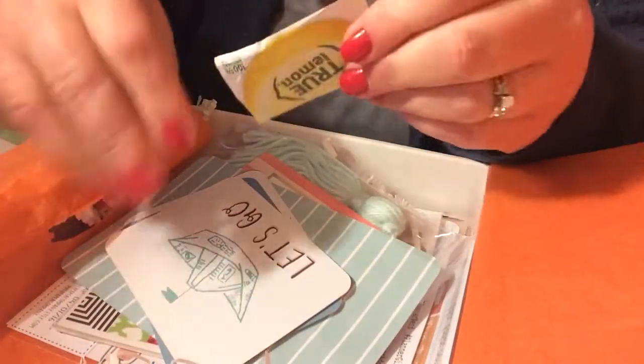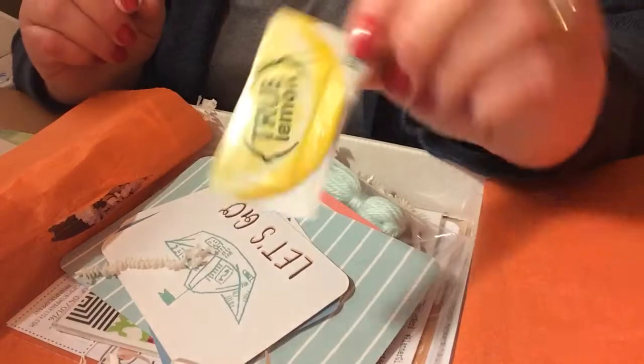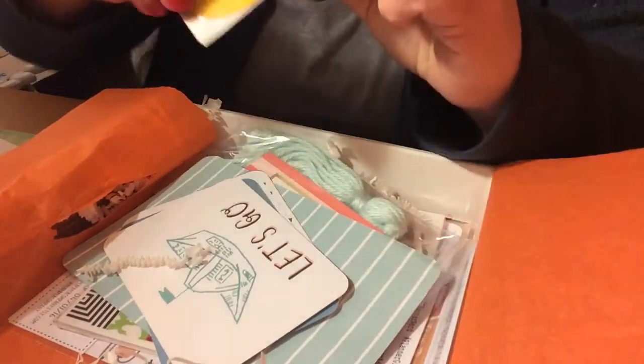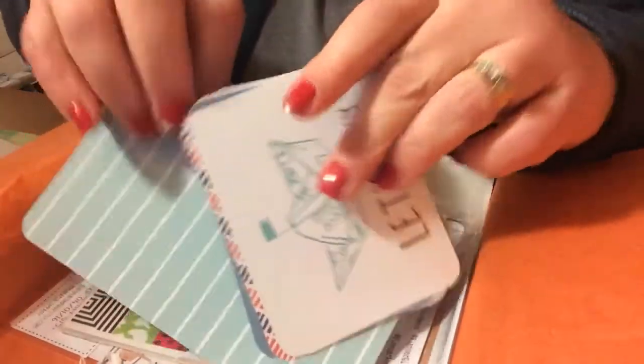They also gave a little sample. Sometimes they give candies, sometimes a little sample. Today's sample was True Lemon. I love to put this in my iced tea.